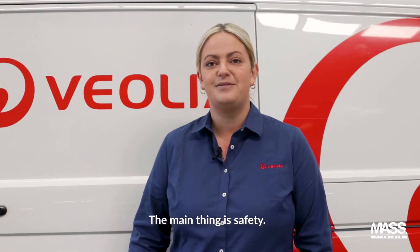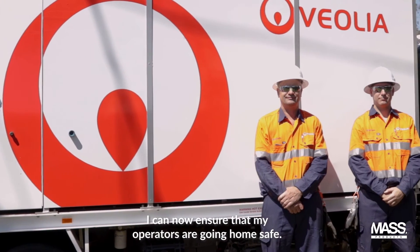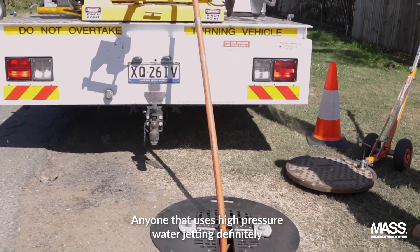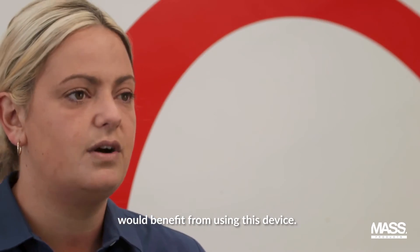The main thing is safety. I can now ensure that my operators are going home safe. Anyone that uses high-pressure water jetting definitely would benefit from using this device.